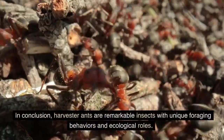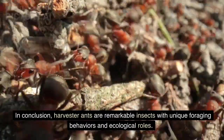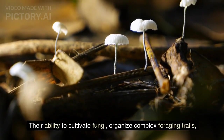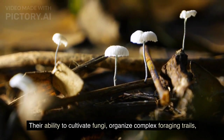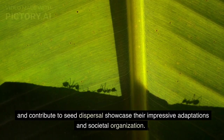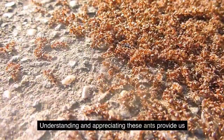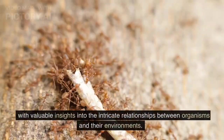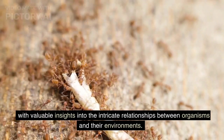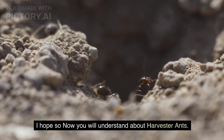In conclusion, harvester ants are remarkable insects with unique foraging behaviors and ecological roles. Their ability to cultivate fungi, organize complex foraging trails, and contribute to seed dispersal showcase their impressive adaptations and societal organization. Understanding and appreciating these ants provides us with valuable insights into the intricate relationships between organisms and their environments.